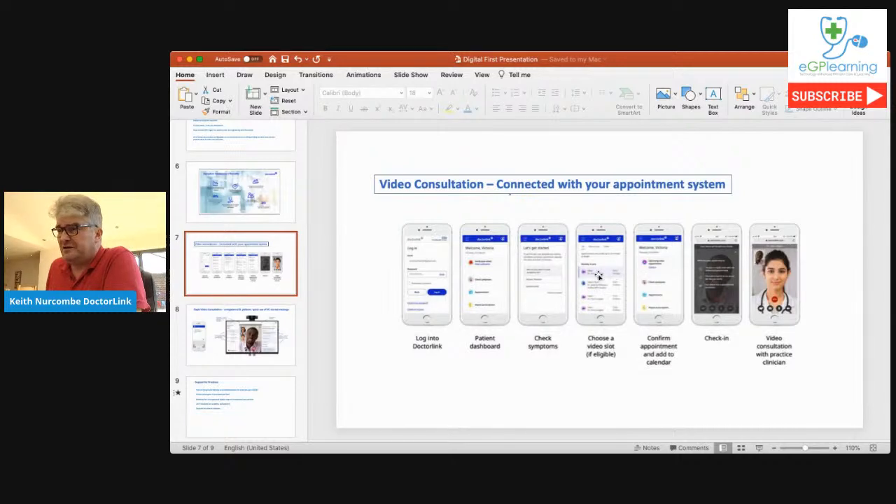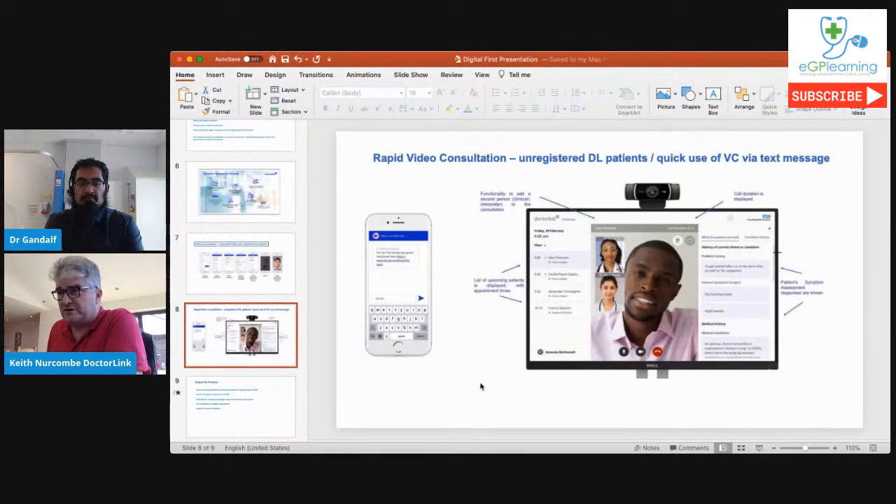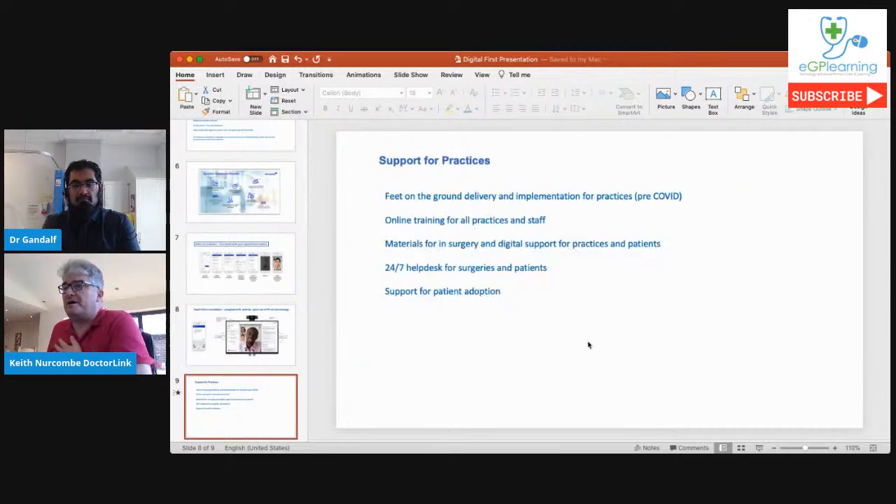The rapid video consultation allows the practice to simply send a text message to the patient; the patient clicks the link and that enables video consultation for patients who aren't registered with Dr. Link, or for GPs who want to set up a consultation at short notice. Some practices use both methods — the booked video consultation for registered patients and rapid video consultation for unregistered patients.